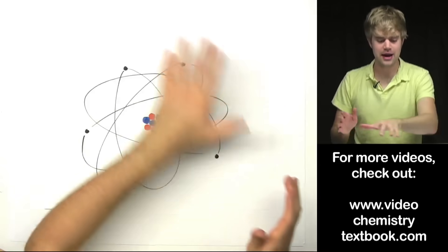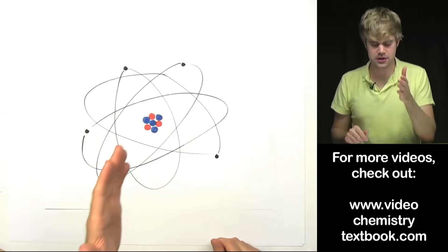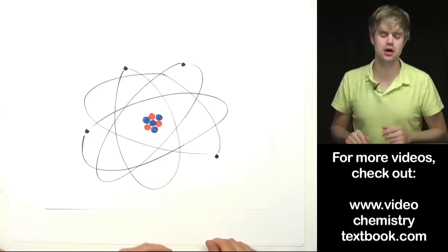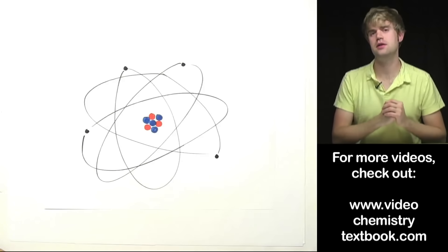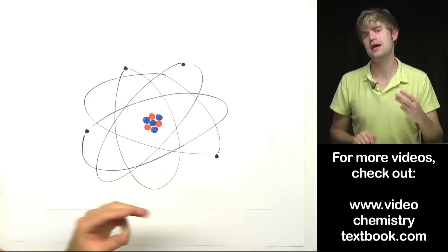Now that we've talked about what an atom looks like and the particles that make it up, we can go and discuss some of the characteristics we use to describe atoms — things like atomic number, mass number, and net charge.